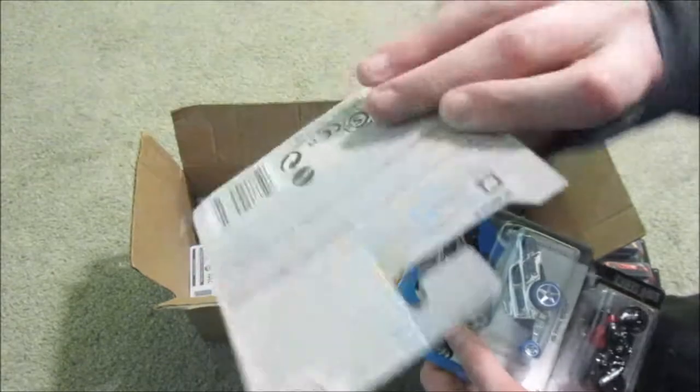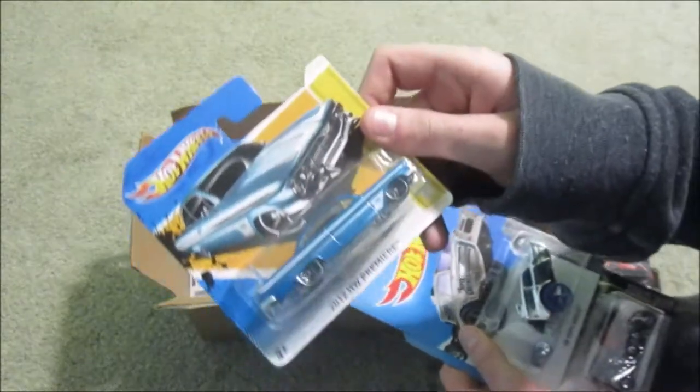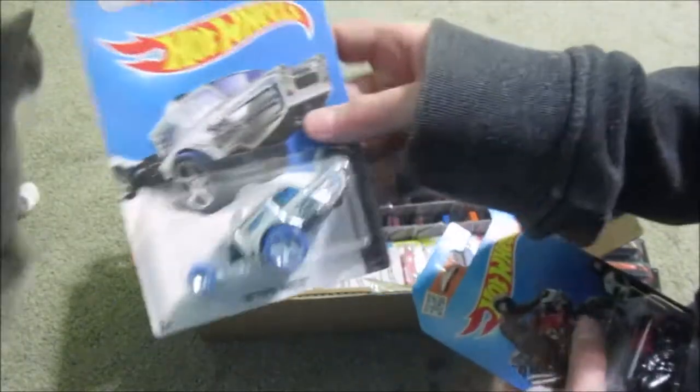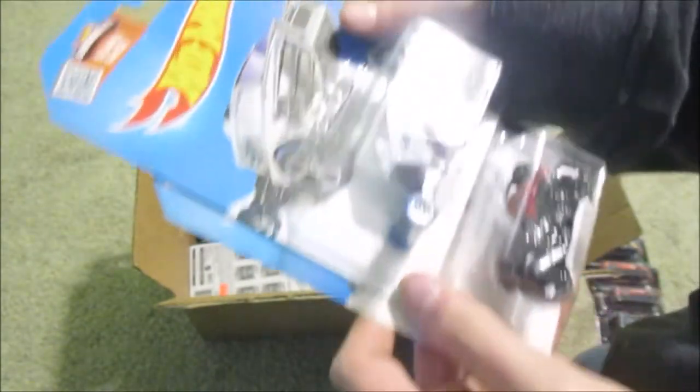I got the European package — the 2012 European package, whatever this is. Here's my Hot Wheels Papa Wheelie, and then here's my motorcycle, this is a BMW K 1300 R. There's my cat in the back.